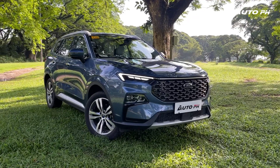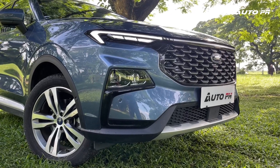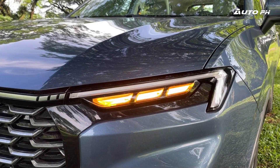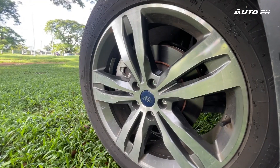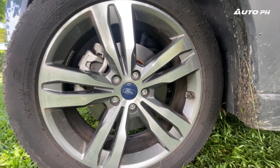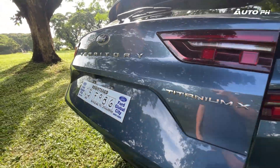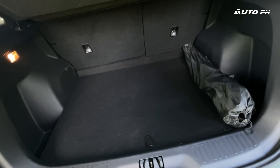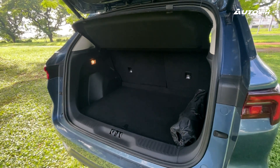Looking at its exterior, it's pretty much identical with the Titanium, with the same aggressive and very standout front fascia wearing Ford's latest design language. Even the features are the same, like the full LED headlights with a split design and the full LED taillights. Changes on the exterior are the larger 19-inch alloy wheels wrapped in Goodyear Efficient Grip tires, which I definitely prefer, and a power tailgate, which adds convenience. The cargo area is the same size as in the Titanium, but we do get the addition of a cargo cover to hide your stuff.